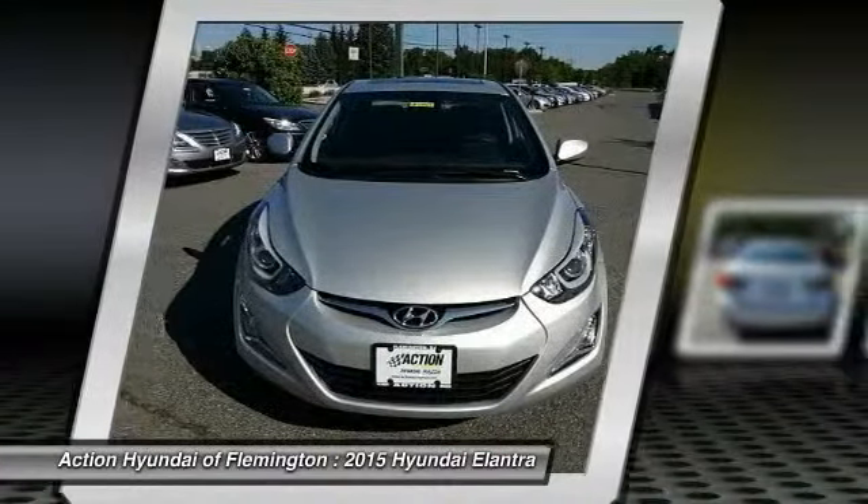This vehicle has less than 100 miles. Here are some of this vehicle's great options: anti-lock braking system, traction control, stability control, air conditioning, adjustable steering wheel.